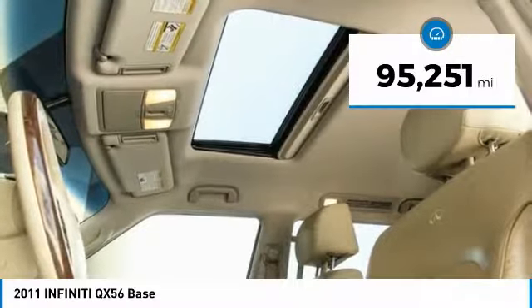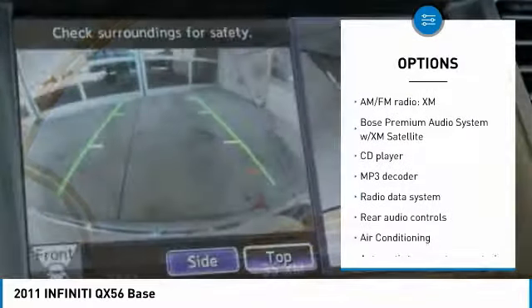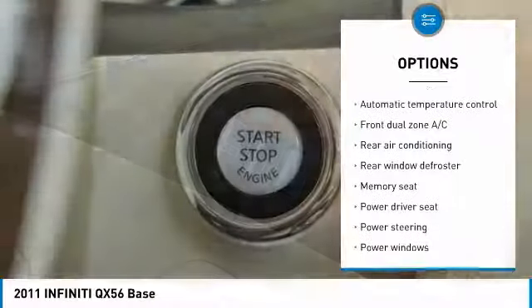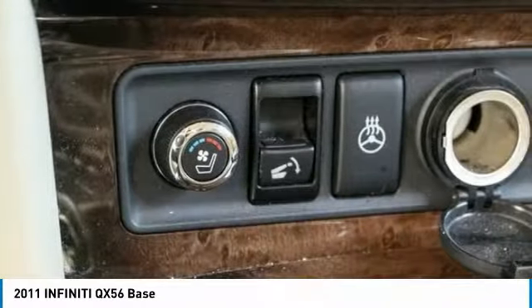This vehicle has less than 100,000 miles. Here are some of this vehicle's great options: power lift gate, heated seats, power passenger seat, traction control, navigation system, dual airbags, air conditioning, leather wrapped steering wheel, alloy wheels, power steering.